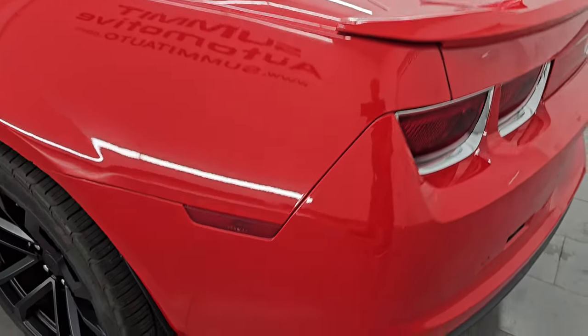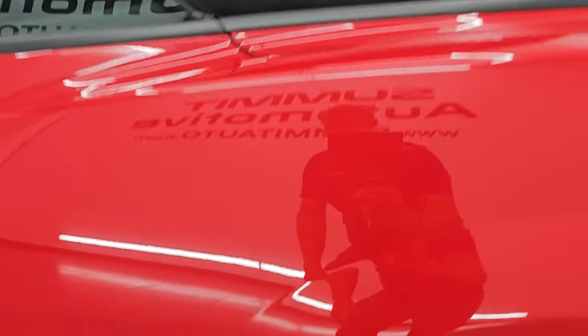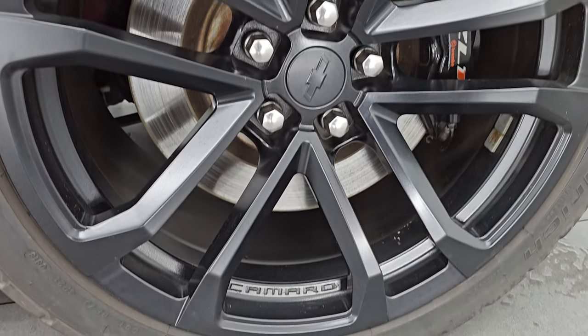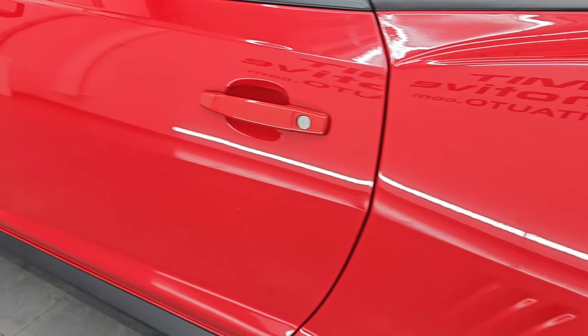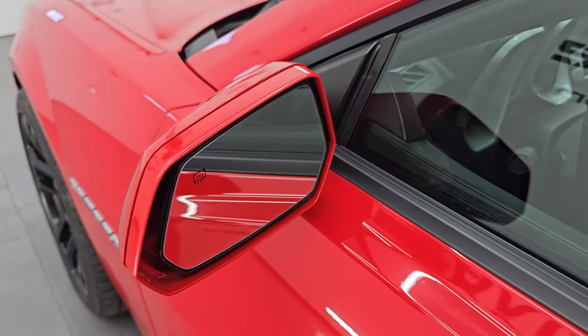Coming around the driver side, it's just as clean as that passenger side — no major dents or dings on that rear quarter. The back wheel is just as nice as the rest and you do get the Brembo brakes back here as well. The door looks really good and it does have the heated power mirrors.